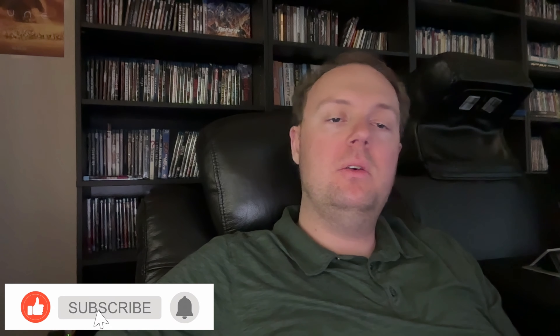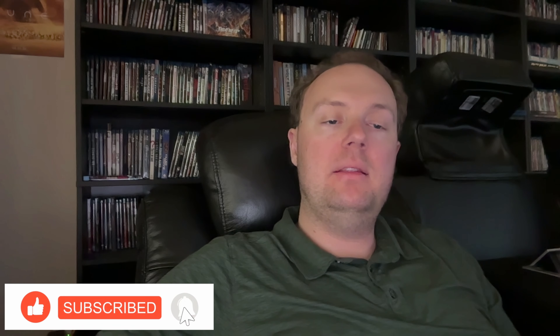Hey, welcome back to Home Video Hangouts. I'm Cody, and in this video I wanted to discuss my latest visit to GameStop, where I got to take a look at one of their retro game stores with a selection of retro video games, and also touch on what I've been seeing lately in regards to other types of physical media at GameStop, including movies.